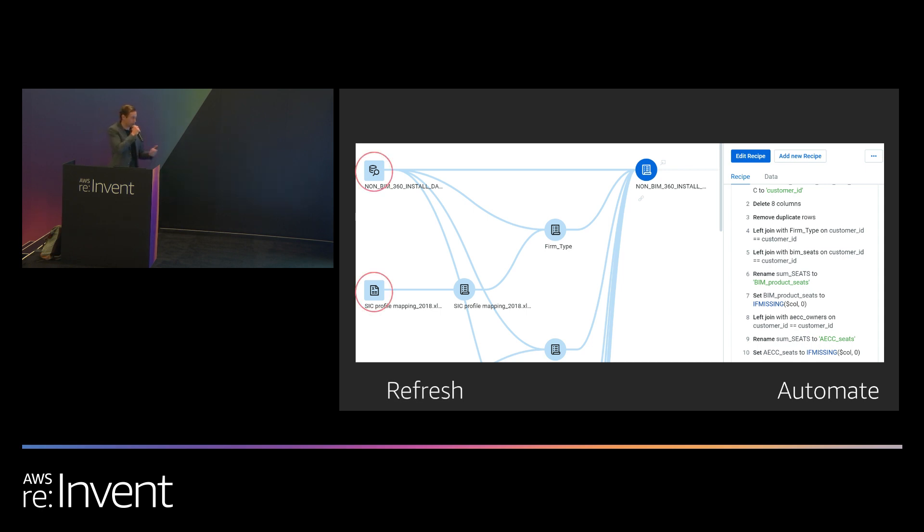When you need to refresh — six months, a week, or even a day down the road — all you need to do is rerun the job. As long as the structure of your base tables remains the same, you don't need to update anything. If the structure does change, or you need to add a new metric like the stakeholders wanted on the second iteration, it's as easy as just editing the recipe.